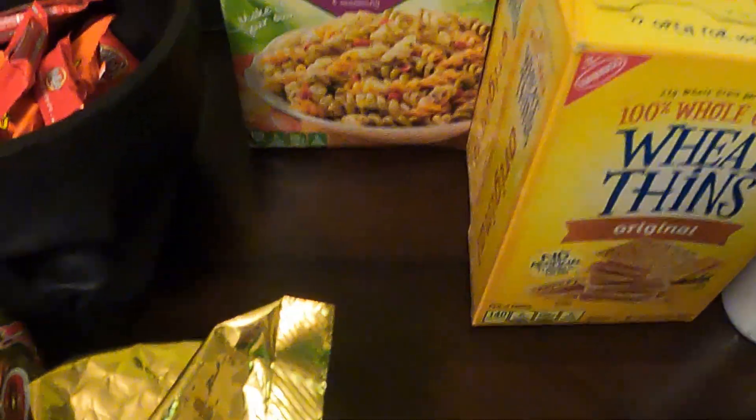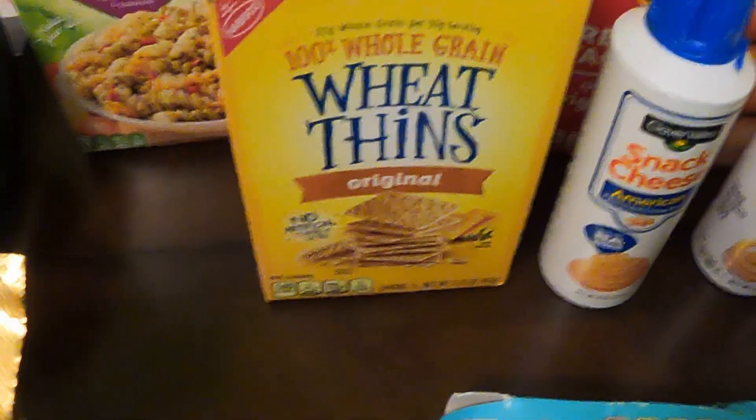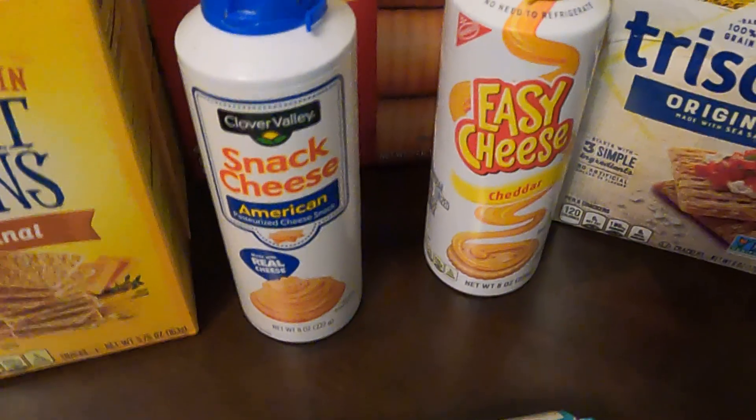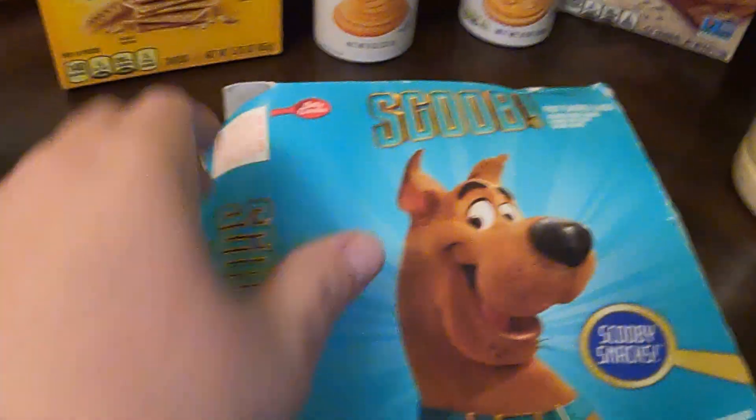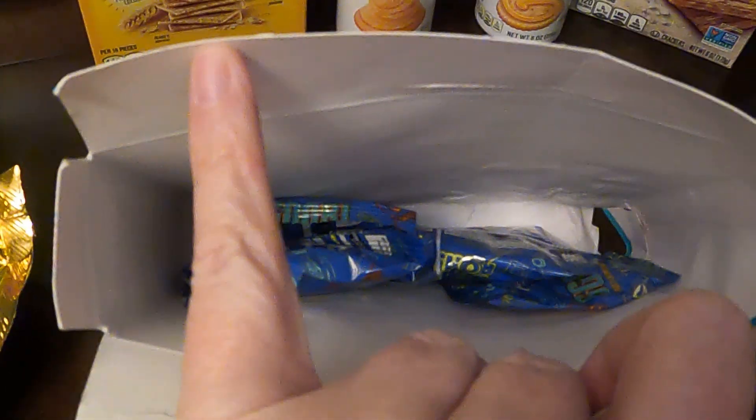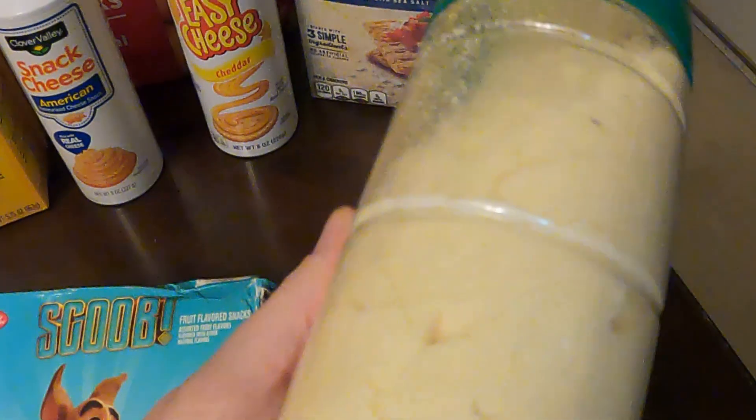Little Tootsie Rolls — again it's opened. A Suddenly Salad, three boxes of the Wheat Thins, two different Cheese Whips, a box of the Ritz family-sized crackers, Triscuits, an open box of the Scooby fruit snacks, and then a spaghetti salad.